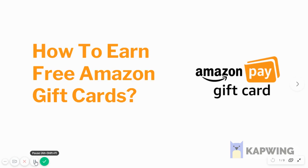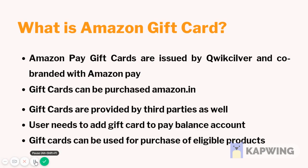Welcome to Trickle's World. Today we have come up with another video for you, which is how to earn free Amazon gift cards. First, let us know what an Amazon gift card is.